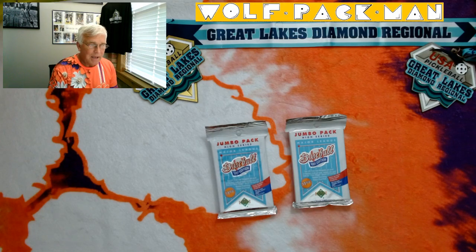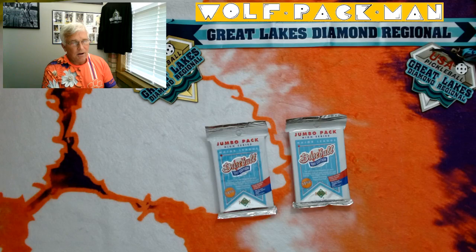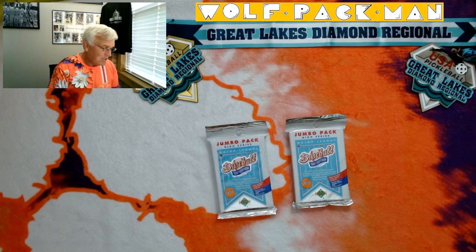There were 80 rookies in the base set — remember Eric Karros, Todd Van Poppel, how about Chipper Jones, Mike Mussina, Jeff Bagwell — so we have a chance to get some Hall of Famer rookie cards in here as well.